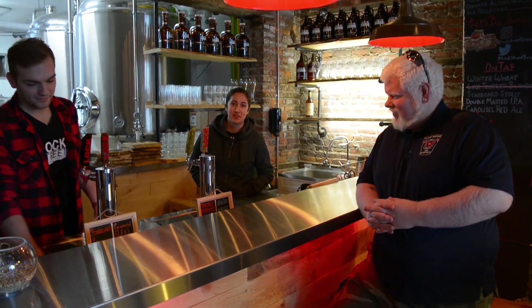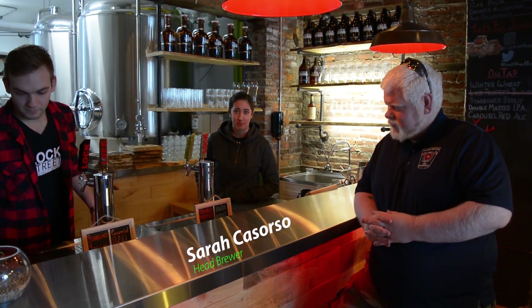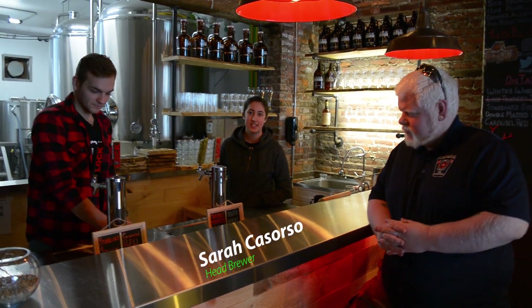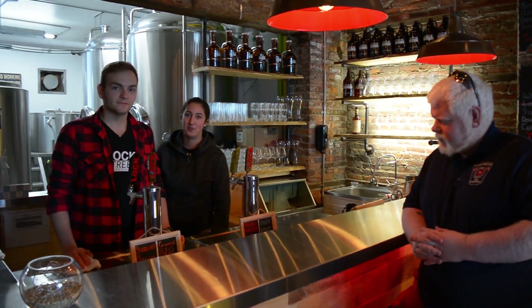I'm Sarah from Lock Street Brewing. I'm the head brewer here. We are one of Niagara's newest craft breweries nestled in the historic village of Port Dalhousie. I'd love to show you guys around. We'll leave Casey, one of our servers, to man the bar.